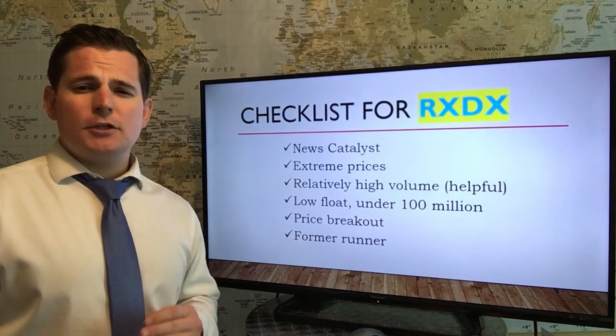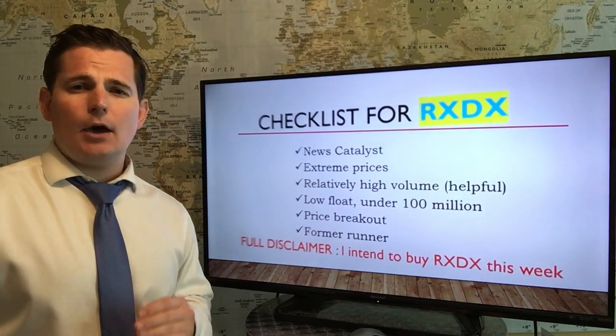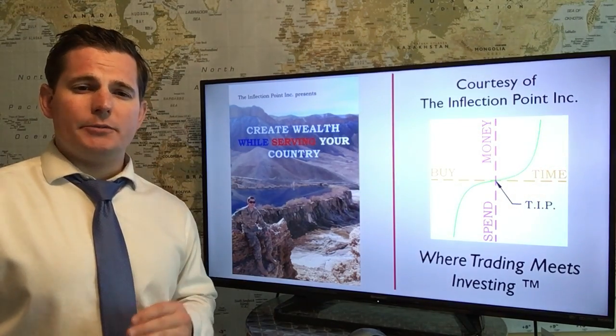Here's the checklist for this week's trade highlight. Now, the book explains how we qualify these trades. You can order that also on my website.